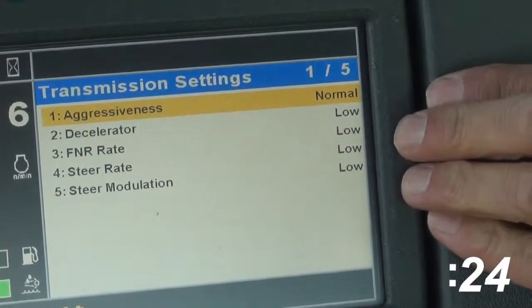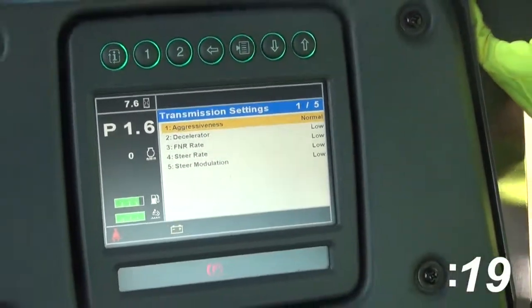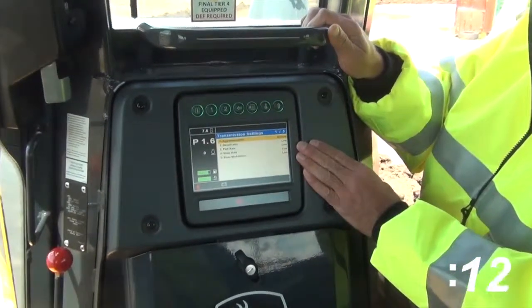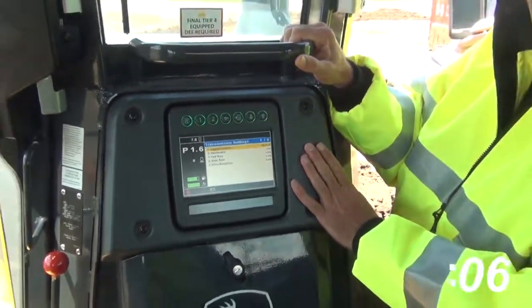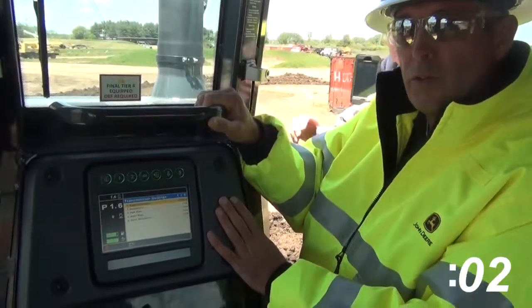With those settings, I can change the primary controllers — your steering controller, your blade controller, and your decel controller — and give that operator an adjustment that will help his timing, help the feel of the tractor, and help him be more productive and more comfortable as he's operating the unit through the day.